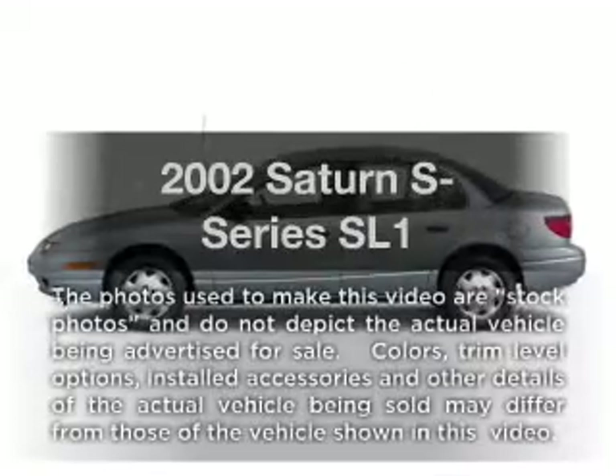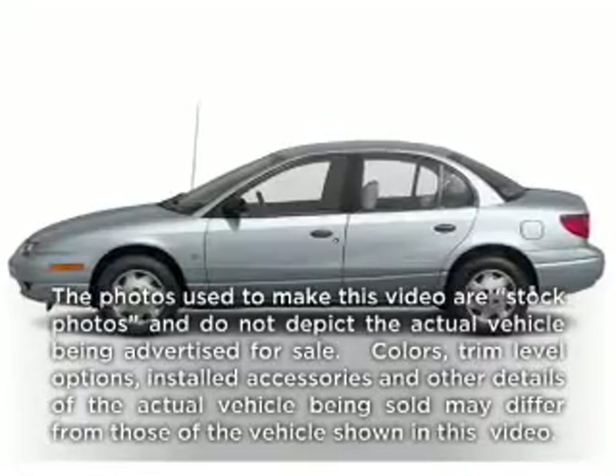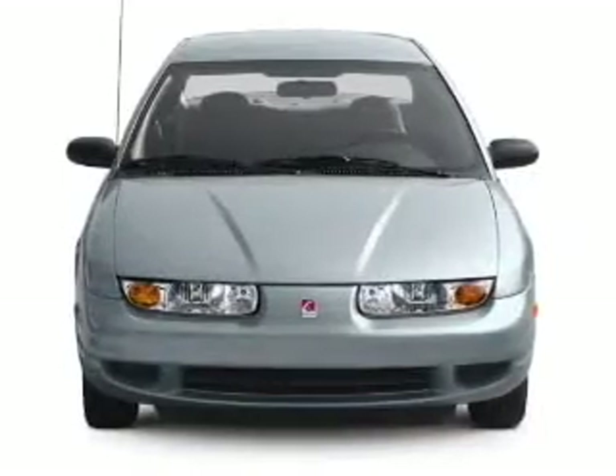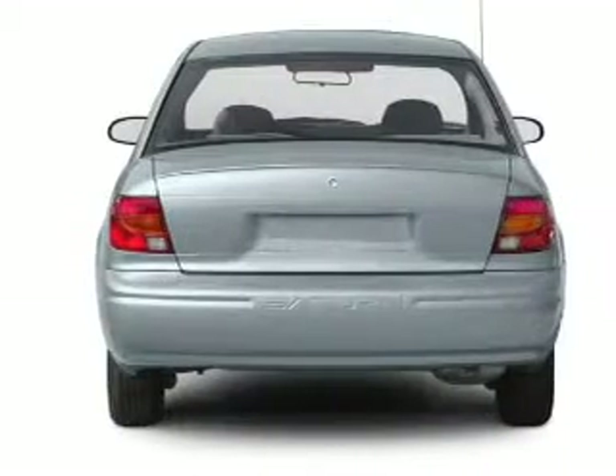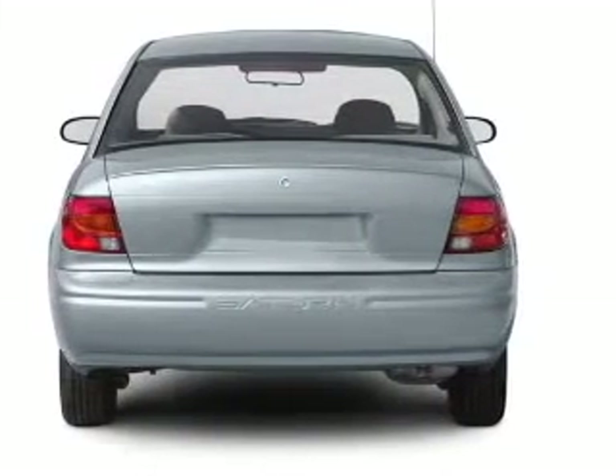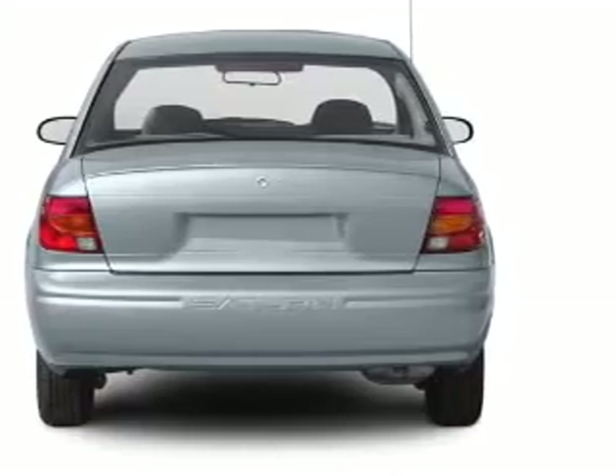Check out this 2002 Saturn S-Series. If you're looking for a first-rate auto, this one could be yours today with an efficient four-cylinder engine connected to a smooth-shifting automatic transmission. Stand out from the crowd with premium wheels.